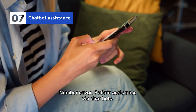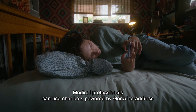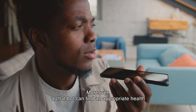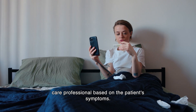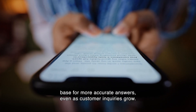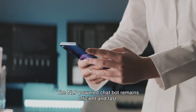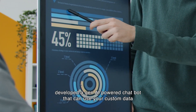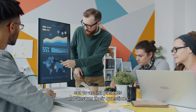Number seven: patient assistance via chatbots. Medical professionals can use chatbots powered by generative AI to address specific medical questions and provide personalized responses. A chatbot can find an appropriate healthcare professional based on the patient's symptoms. The bot maintains quick and personalized customer interactions using your knowledge base for more accurate answers. Even as customer inquiries grow, the NLP-powered chatbot remains efficient and fast.